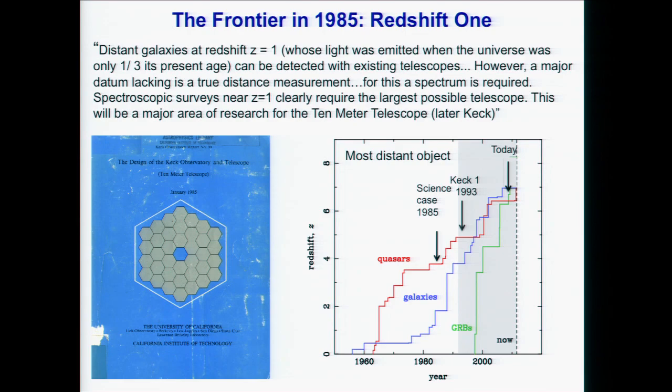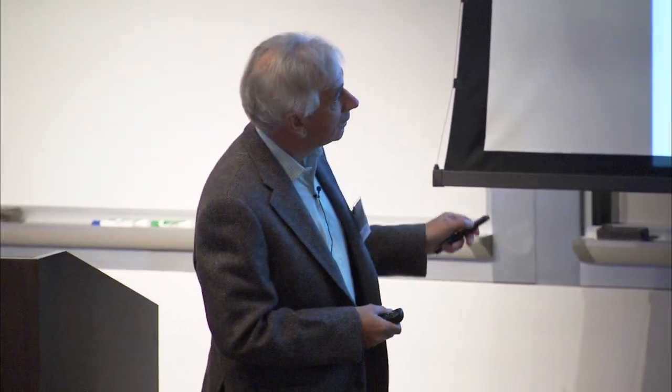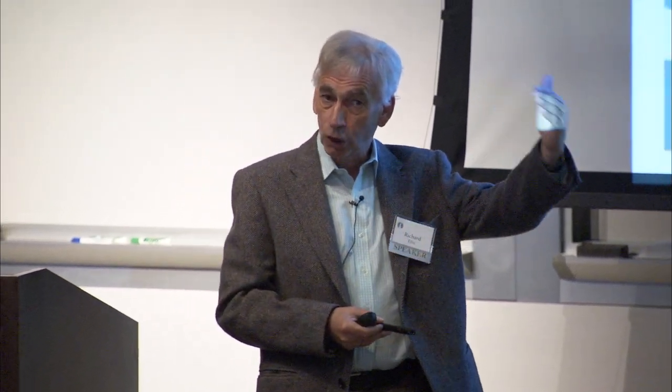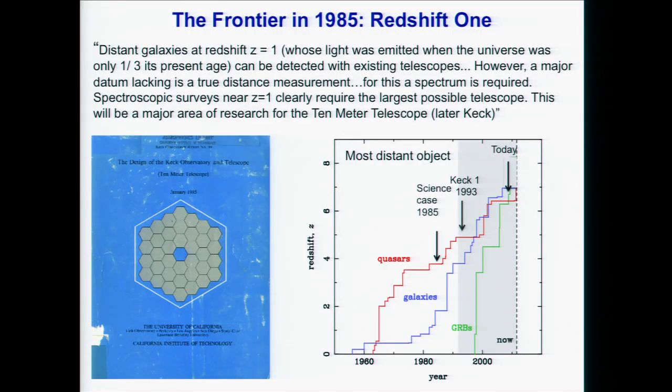Here's a quote from that Blue Book: 'Distant galaxies at a redshift of one, when the universe was only a third of its present age, can be detected with existing telescopes, but a major datum lacking is the distance measurement. For this, a spectrum is required. Spectroscopic surveys at a redshift of one require the largest possible telescope. This will be the area of research for the Keck telescope.' Now, here is the redshift record as a function of date. Quasars, many discovered at high redshift with the Palomar telescope and the Anglo-Australian telescope in the 70s, were known to be at redshifts up to four or so.